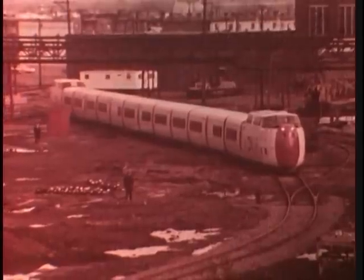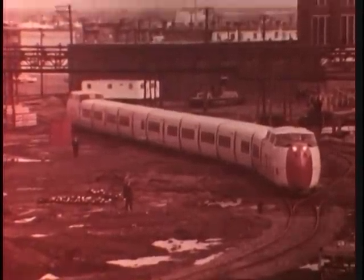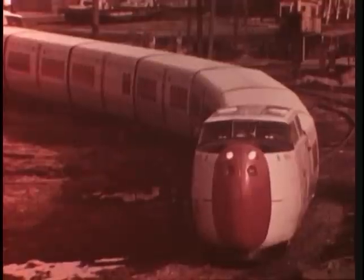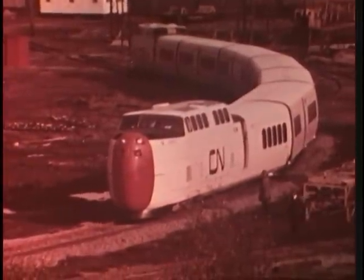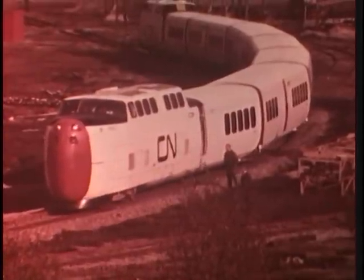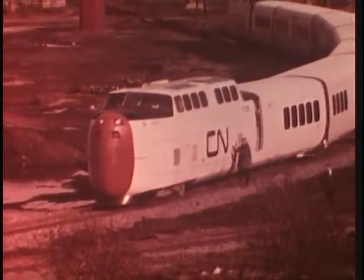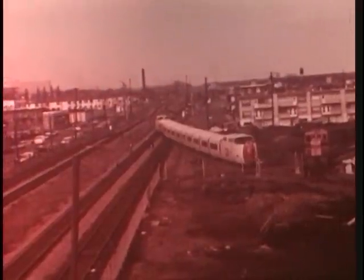Lightweight single axles and a unique suspension system enable Turbo to take curves 30% faster than regular trains. The Turbos are faster, lighter, quieter, and cheaper to run than conventional trains. Because of their superior braking, acceleration, and speed on curves, Turbos can substantially reduce the elapsed running time between two points. Although capable of 120 miles an hour, due to existing traffic conditions on the 335-mile Toronto-Montreal run, their top speed will be 95 miles an hour, about the same as the Rapido.